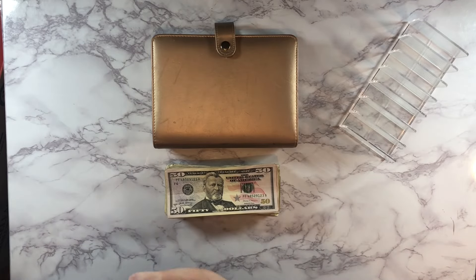Hi guys, welcome back to another cash stuffing video. If you're new here, my name is Alicia — thank you so much for clicking on my video. We do all kinds of cash stuffing, savings challenges, and budgeting things here on this channel. Today we're going to be doing our weekly cash stuffing, which is our spending money for the week, and we're also going to be doing some sinking funds.